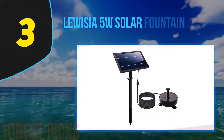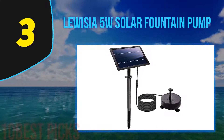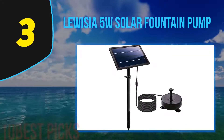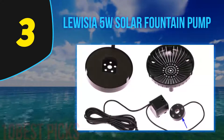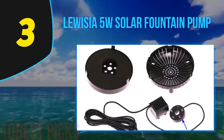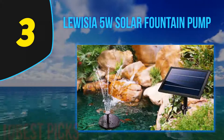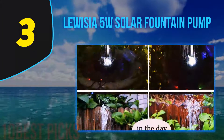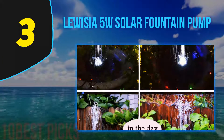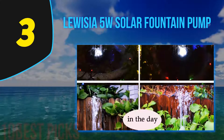At number 3, the Luisa 5W Solar Fountain Pump. The Luisa 5W water pump kit is perfect for your koi pond, garden, or birdbath. Its large solar collector ensures higher power than its market competitors. It comes with one or two pumps depending on your needs. The high quality of its solar panel is a plus, and since quality and durability go hand in hand, you can be sure that once purchased, you won't need to worry about replacing it too soon.